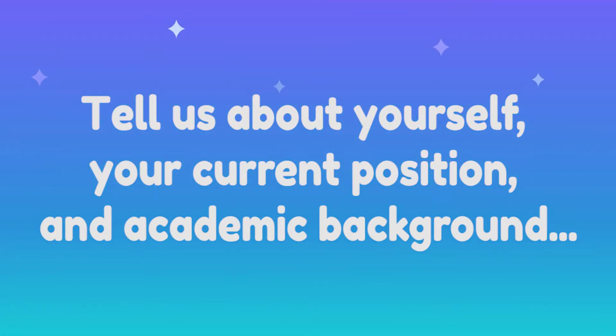Thank you Erin for being here today to do this interview with us. We have three types of questions: the first will be career focused, then school focused, and a final conclusion. So let's start with the first question — could you tell us a little bit about yourself, your current position, and your academic background?